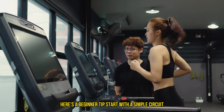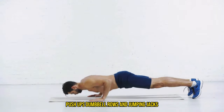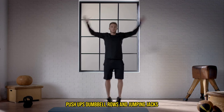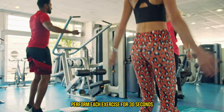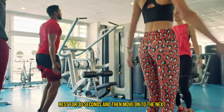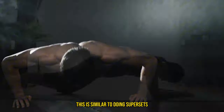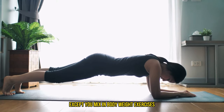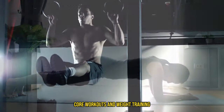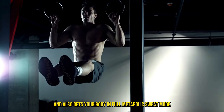Here's a beginner tip: start with a simple circuit that includes exercises like bodyweight squats, push-ups, dumbbell rows, and jumping jacks. Perform each exercise for 30 seconds, rest for 30 seconds, and then move on to the next. Aim for a total of three circuits. This is similar to doing supersets except you mix in bodyweight exercises, core workouts, and weight training. These are great for learning new exercises and also get your body into full metabolic sweat mode.